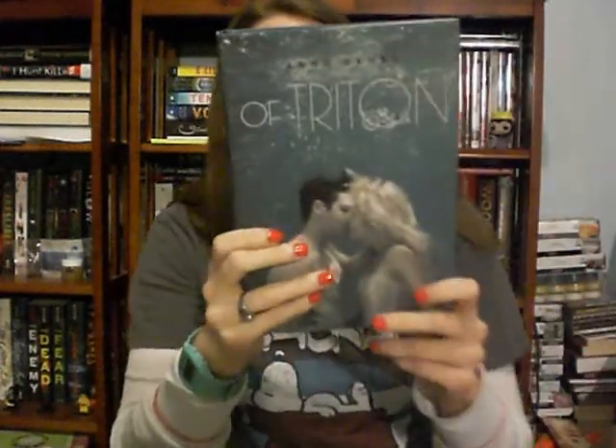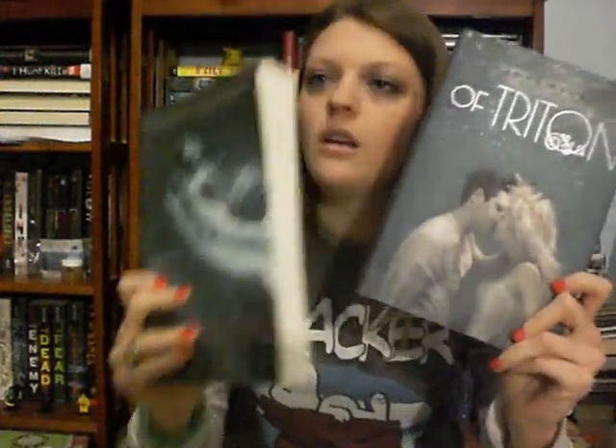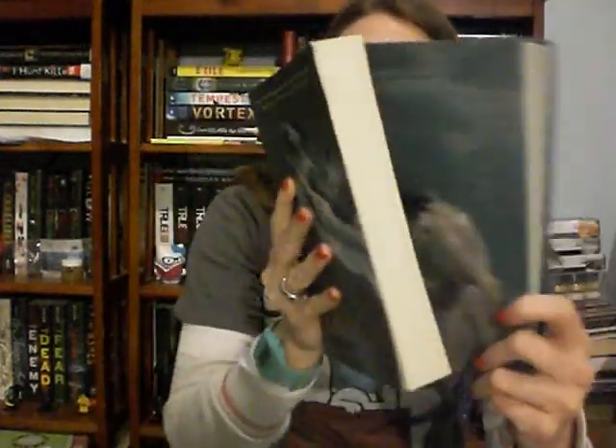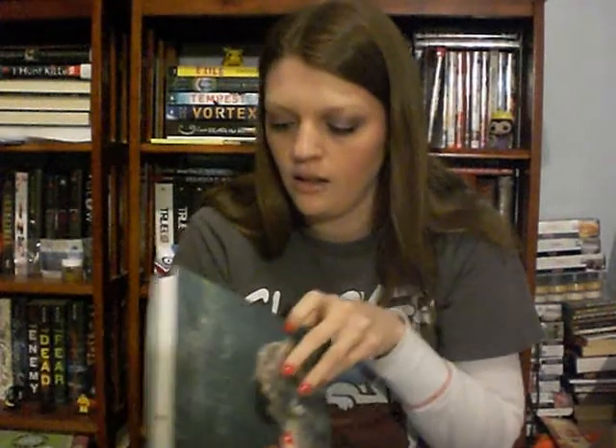Of Poseidon by Anna Banks — this one has bonus content. I think it's about mermaids. And since I got that one, I decided to also get Of Triton by Anna Banks, which is the sequel. But look at how short Of Triton is compared to Of Poseidon! I like longer books because I feel like I'm really accomplishing something when I read them.